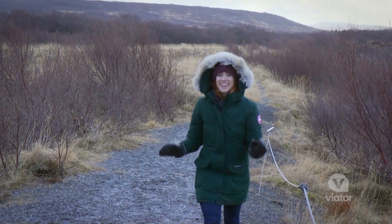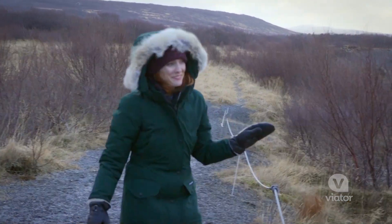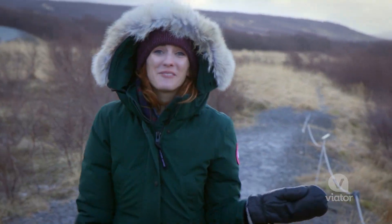We just finished at the ice caves and now we're at our next stop. I can hear it from here — we're going to go see some cool waterfalls.